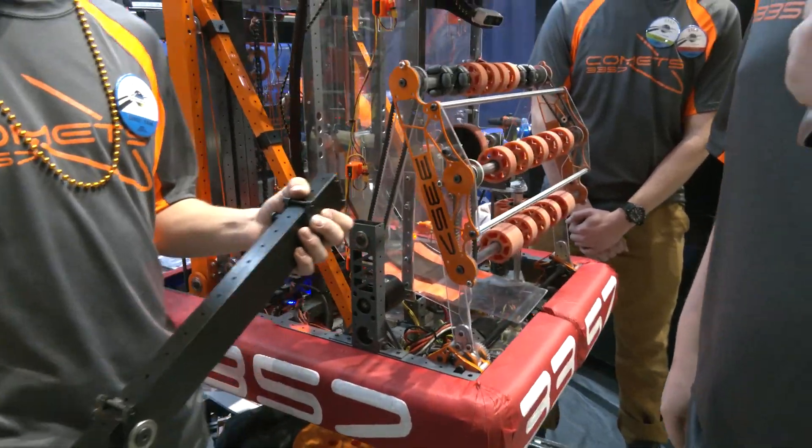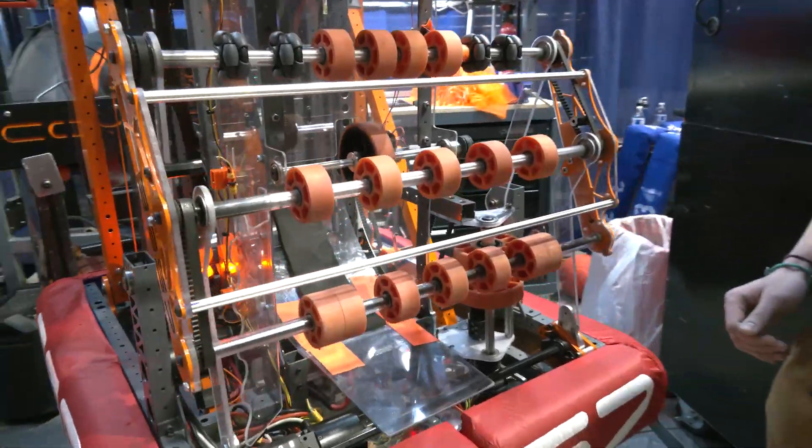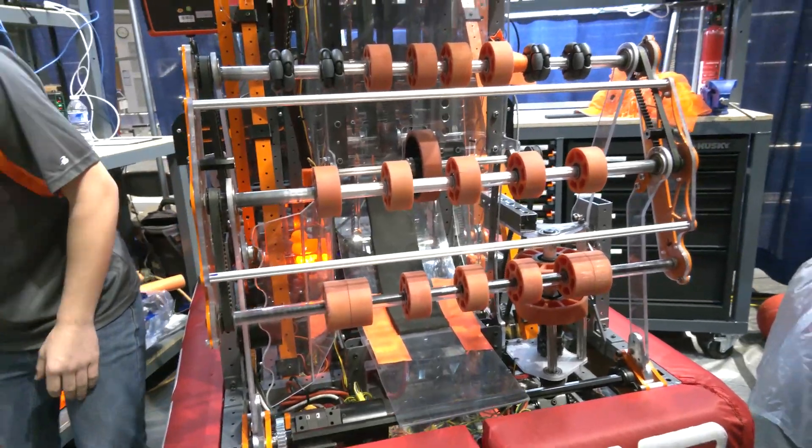Let's move on — we're going to go into your intake next. I think Ben's going to be covering that. Talk to me about what iterations you went through throughout the season. Was this your first choice, and talk to me about some of the mechanisms in it.